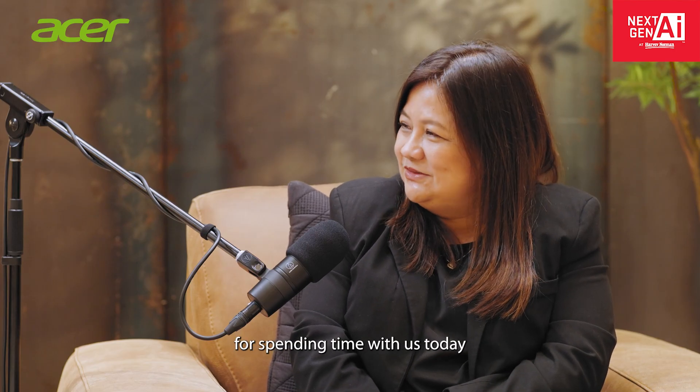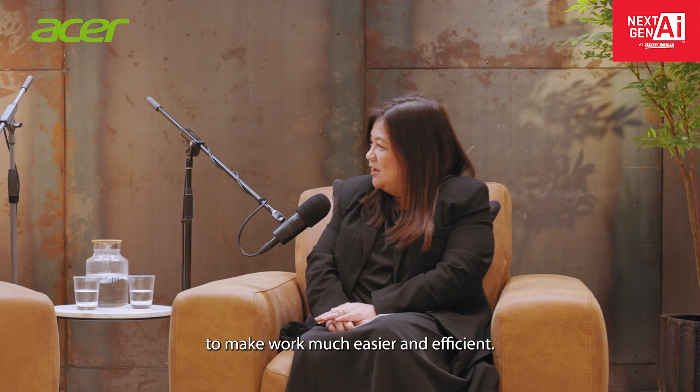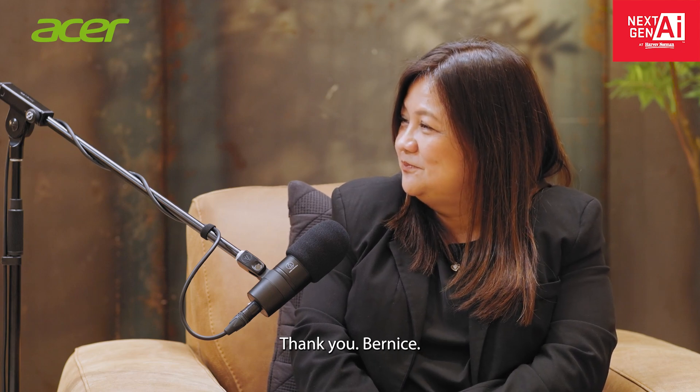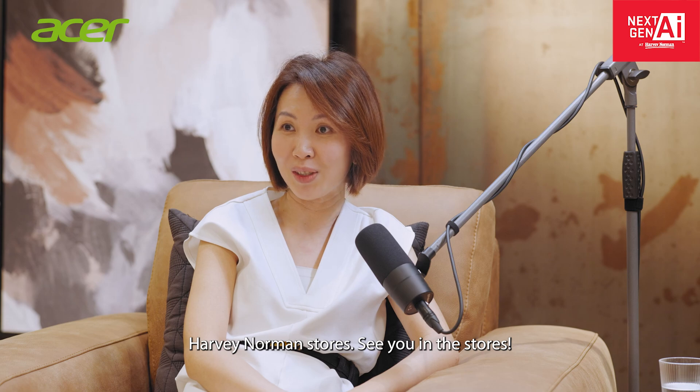Thank you, Lishu, for spending time with us today and sharing valuable insights on how AI is transforming education and research, and how students, educators, and researchers can make use of AI to make work much easier and more efficient. Thanks so much for this opportunity. I'm glad to be here to share with everyone how educators and students can benefit from Acer's range of Swift 14 AI PCs. Check out Acer's full range of laptops and desktops in Harvey Norman stores.